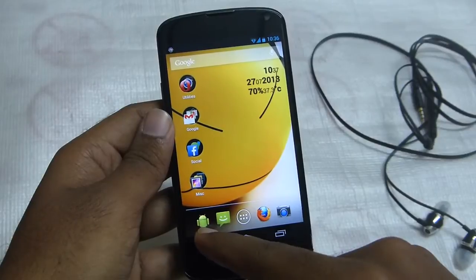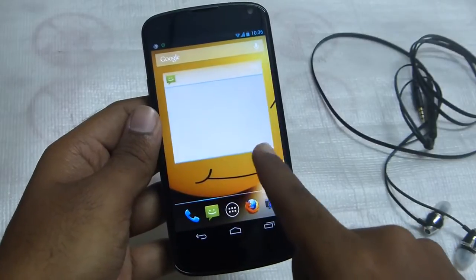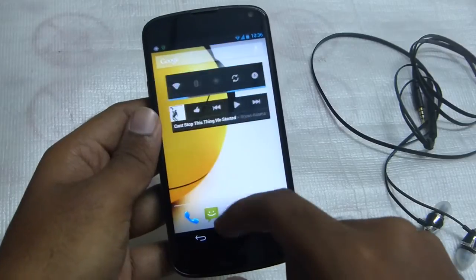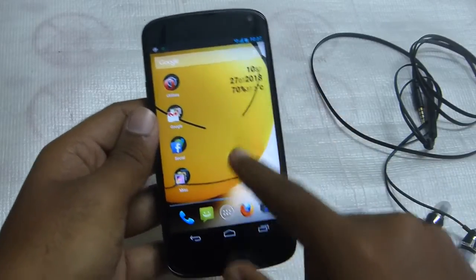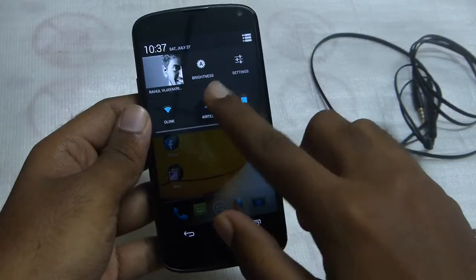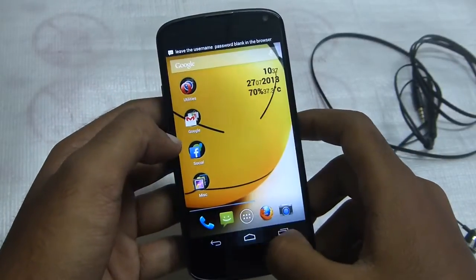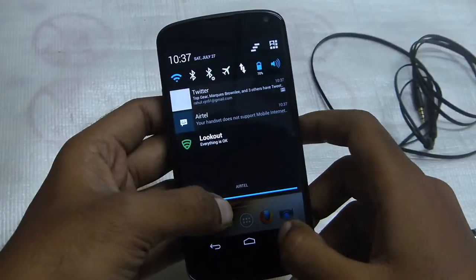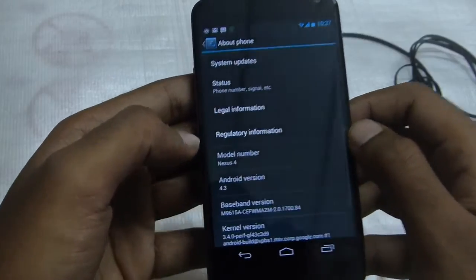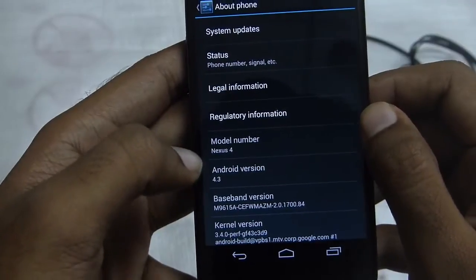Here the Android icon has changed to the dial phone icon. Okay, so nothing is wiped out right now, and even my photos are there. Let's see the Android version for ourselves — about phone, as you can see here it's running on Android 4.3.